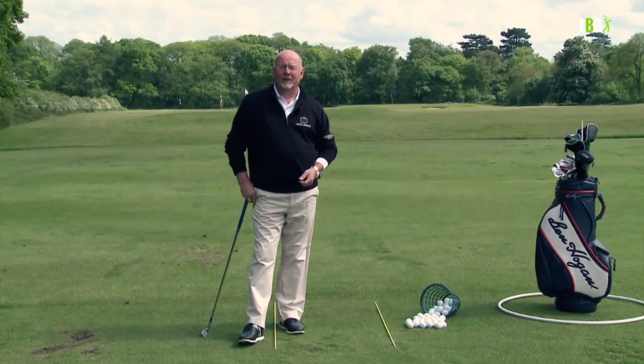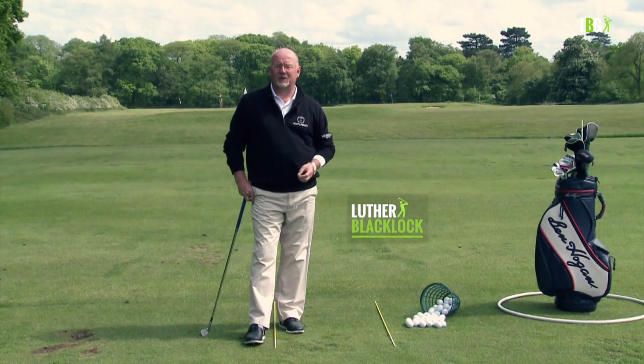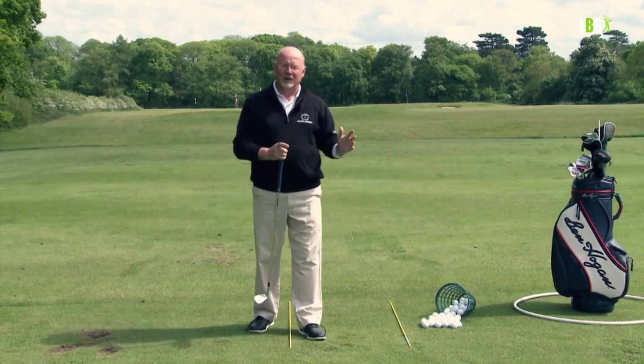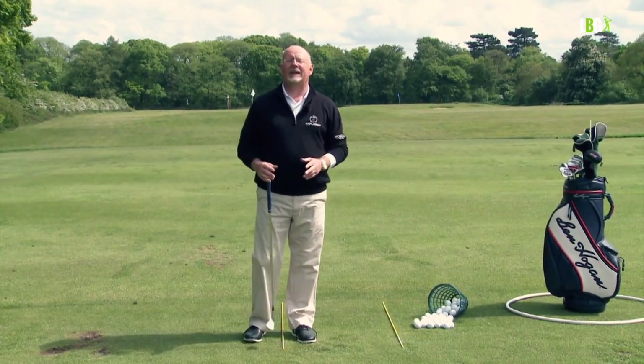Welcome to Lesson 64. The title for the next few pieces is going to be 'Taking It to the Course.' But before we go out on the golf course later in these sessions, I want to talk about preparing and getting ready for the course.